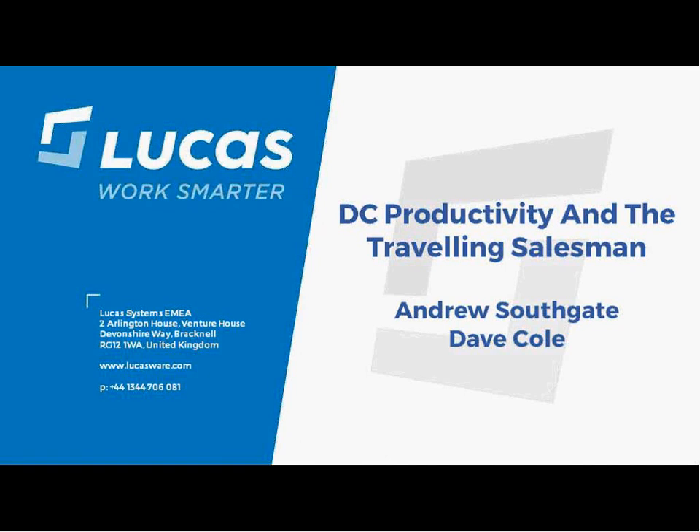I would like to introduce today's topic, which is DC Productivity and the Traveling Salesman. Our presenters today are Andrew Southgate and Dave Cole. Andrew is General Manager of Lucas Systems EMEA, dialed in from the UK, and Dave Cole is Principal Solutions Consultant here at Lucas Systems in Pittsburgh, United States.